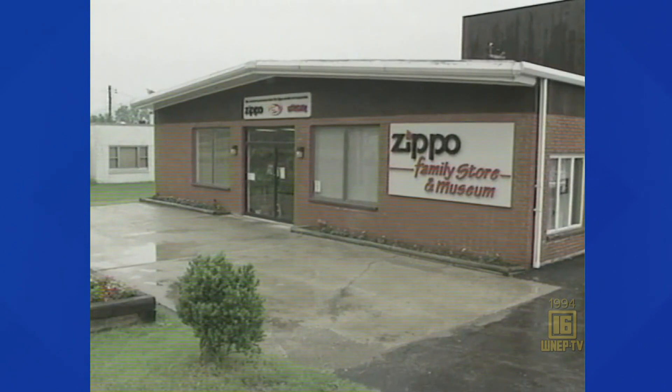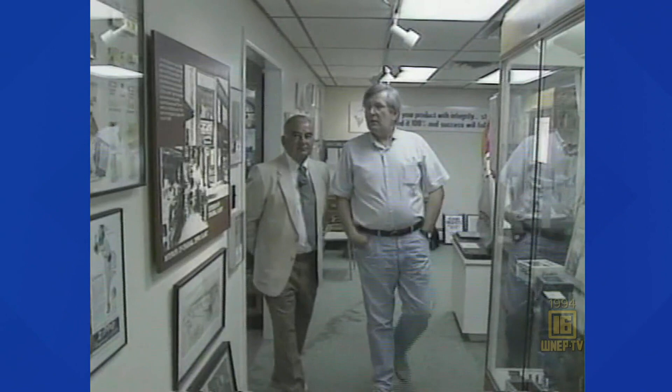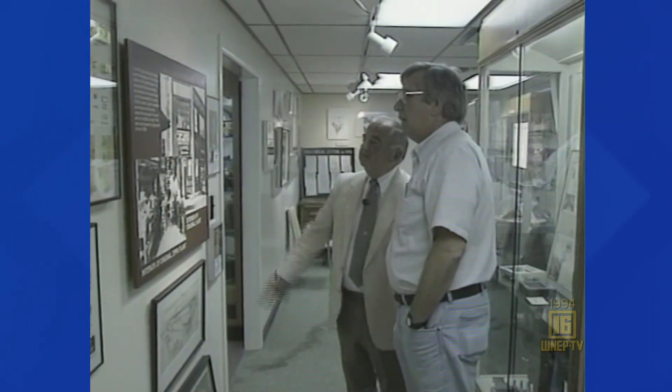Zippo Lighters in Bradford — it's a huge company that sells its products worldwide. There's a museum inside full of pieces of Zippo's past, and it traces a most interesting history.